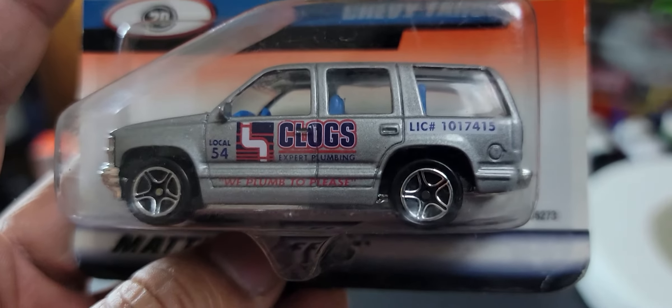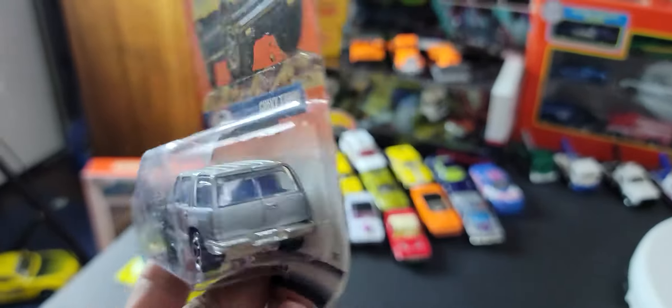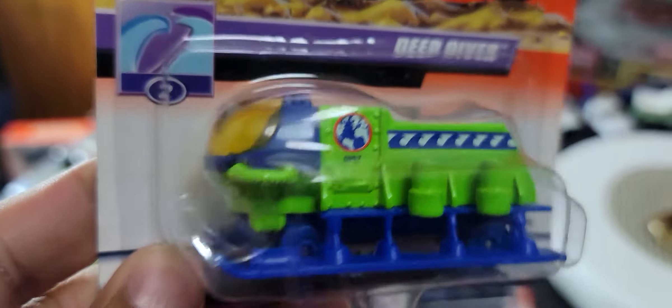Look at that — that is just a fantastic SUV, it's a Chevy Tahoe. Fantastic detailing on the sides, beautiful chrome grille. The interior is blue and it's got a chrome bottom. I love the fact that Matchbox did so much chrome in the late 90s, which is something they've gone away from in the last 10 or 15 years.